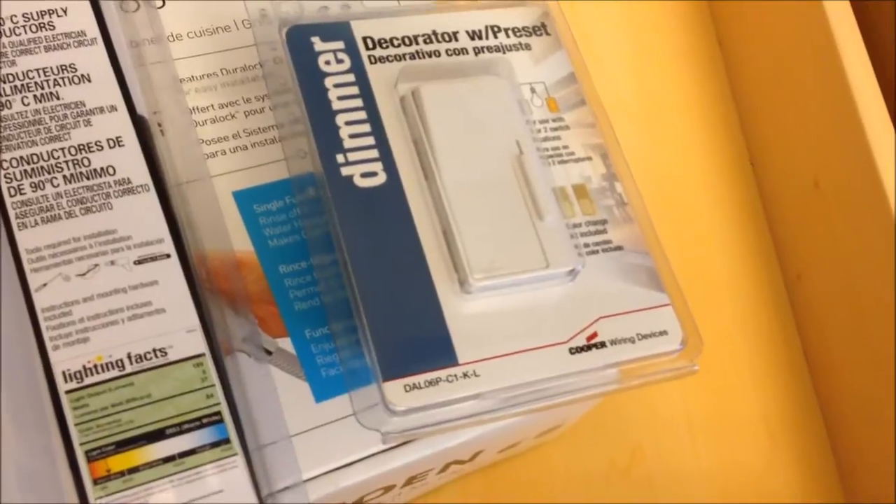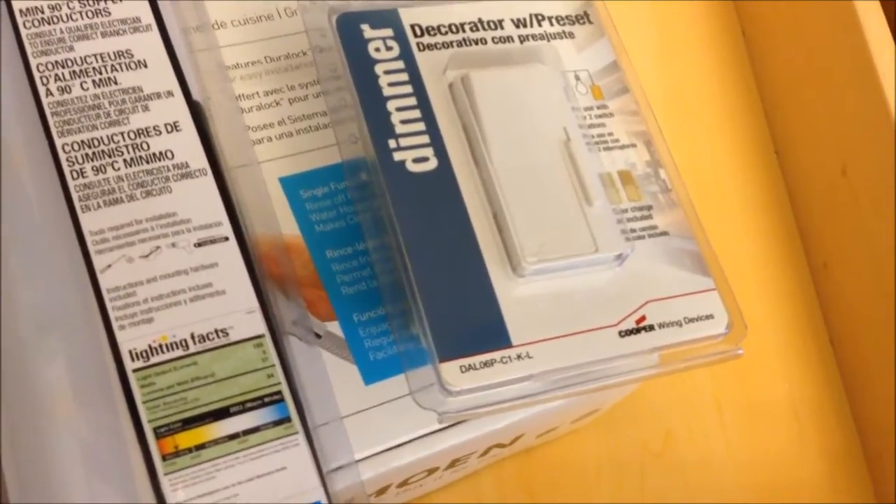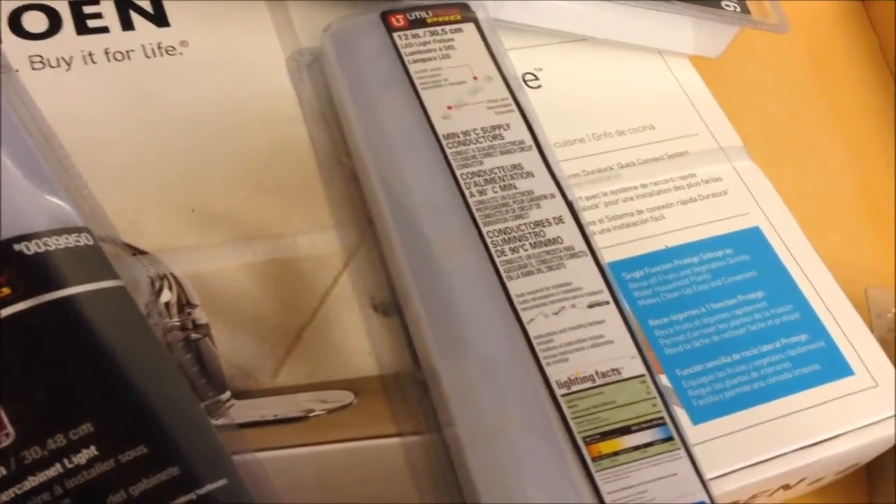We also bought a new faucet. Here's the lighting — this is one of the smaller ones. Kevin also bought a dimmer switch; the dimmer switch alone was $25 — $21.93 to be exact — which is a lot. Each one of the lights was also pricey.